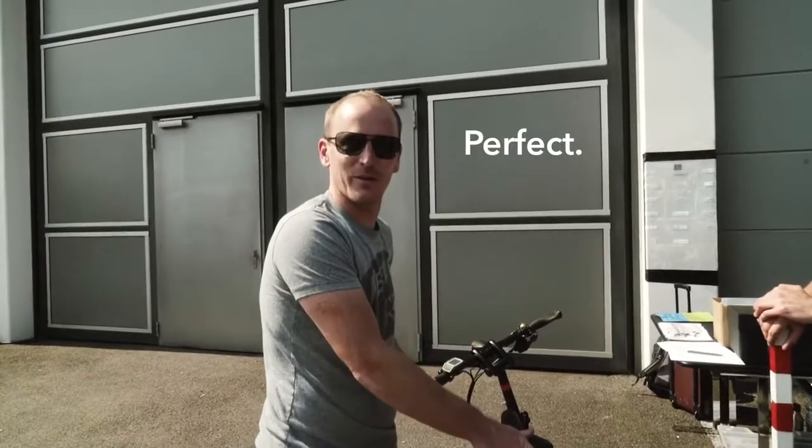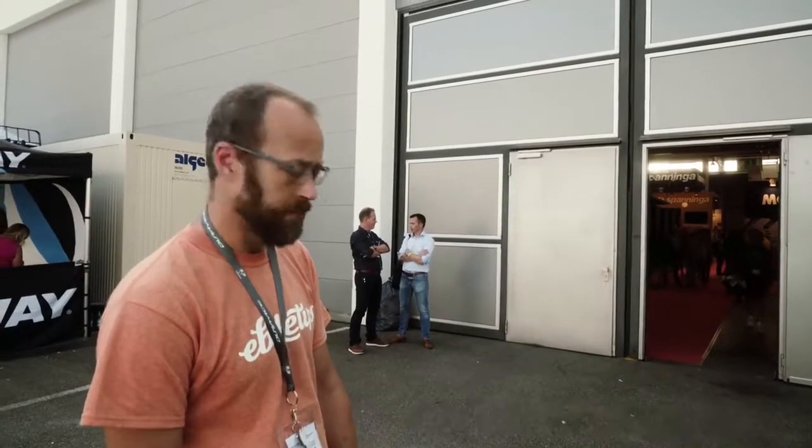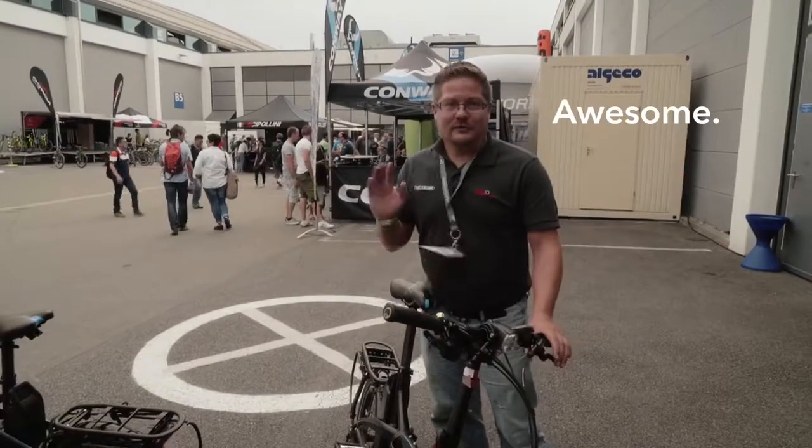We just previewed an advanced prototype of the Vectron at Eurobike, the world's largest bicycle trade show. Here's what some of the experts had to say about the bike: "It's perfect." "It rides fantastically." "I could be happy with it." "Excellent." "Great, solid, comfortable ride." "I don't want to give the bike back." "Awesome!"